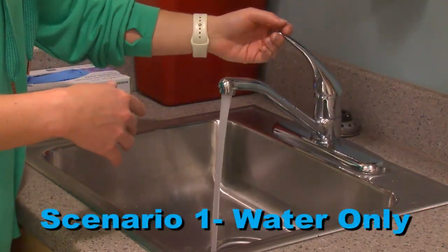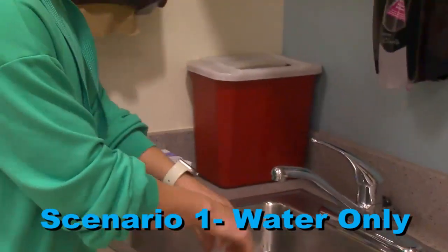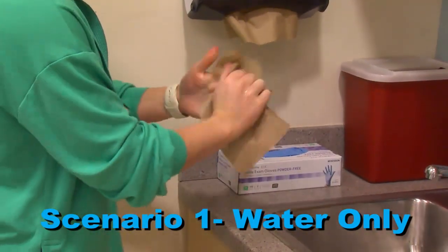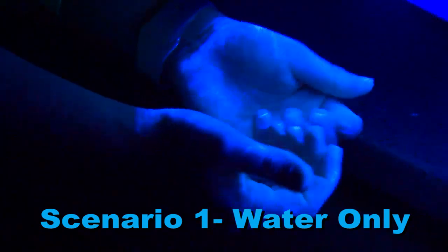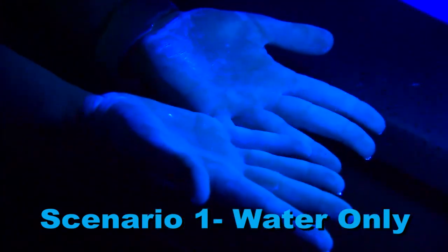Here are three different scenarios when washing hands. First, we tested the germ solution with washing your hands with just water. You can still see the solution underneath my nails, in between my fingers, and all over my palm. My hands are still glowing pretty bright.